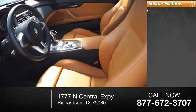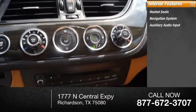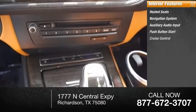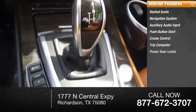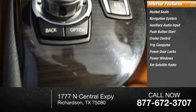Inside you'll find heated seats, navigation system, auxiliary audio input, push-button start, cruise control, trip computer, power door locks, power windows, XM satellite radio, and trip odometer.